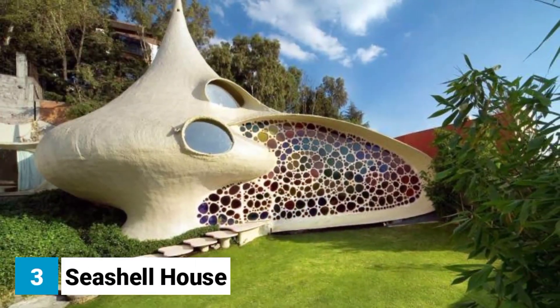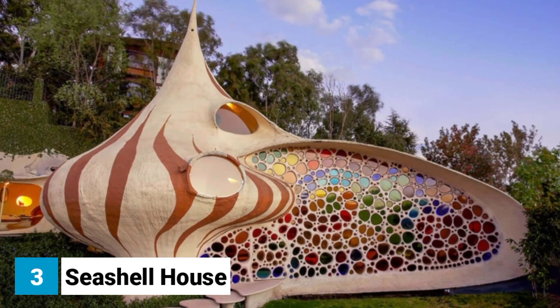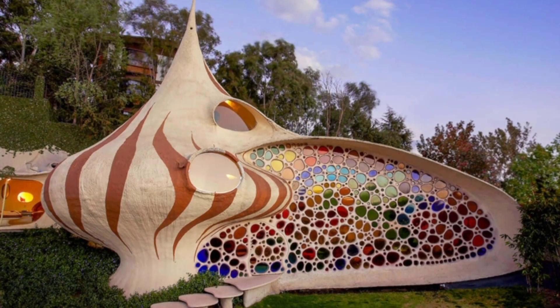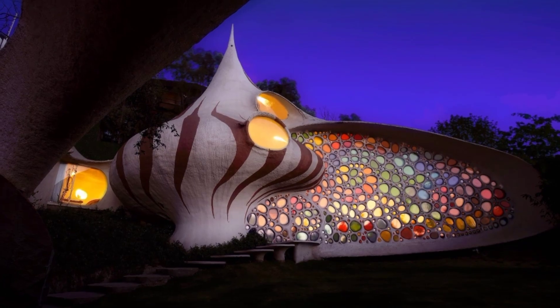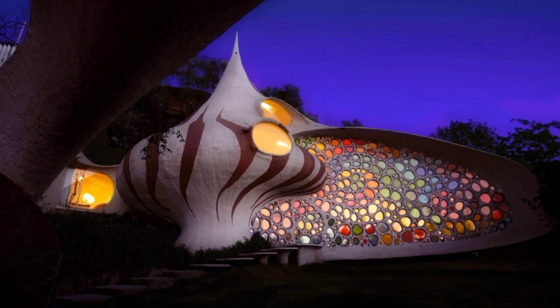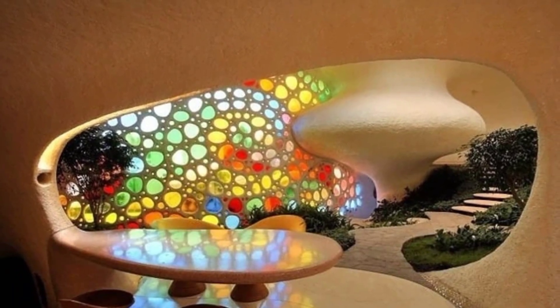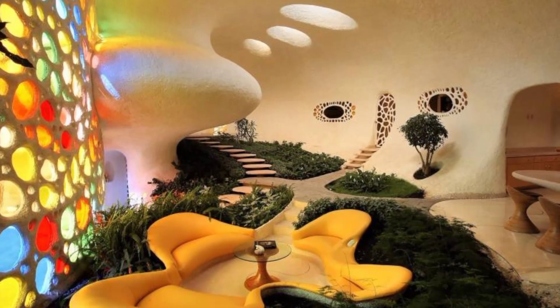Number three: Seashell House. The Seashell House is a home in Mexico City designed to look like a seashell. It was built in 2006 by architect Javier Senosien and is located right on the beach. The house is made of concrete, steel and glass, and features a spiral staircase that winds its way up to the top. The interior is decorated in a beachy style with plenty of natural materials like wood and stone.